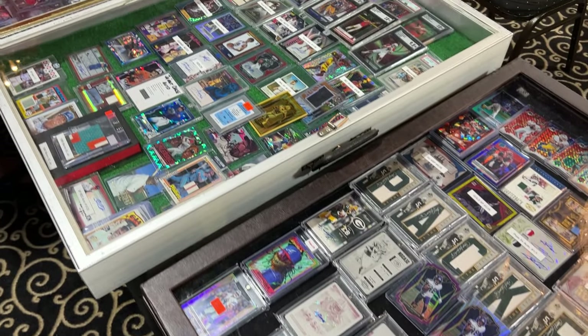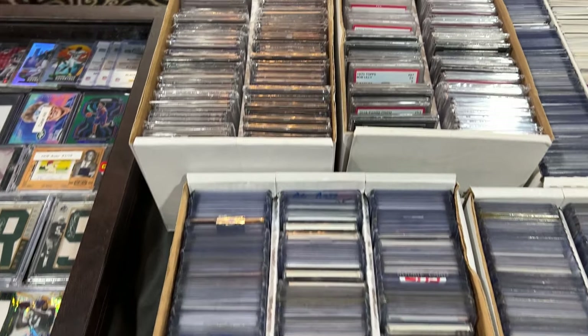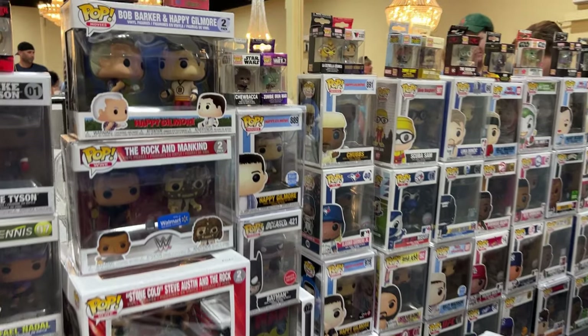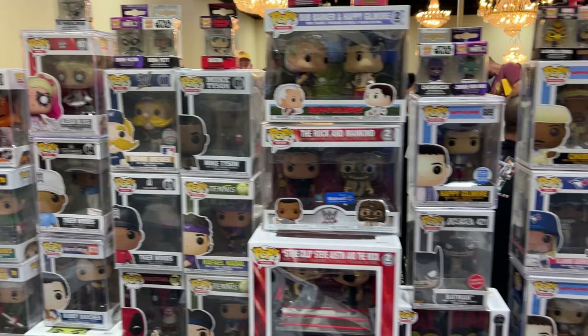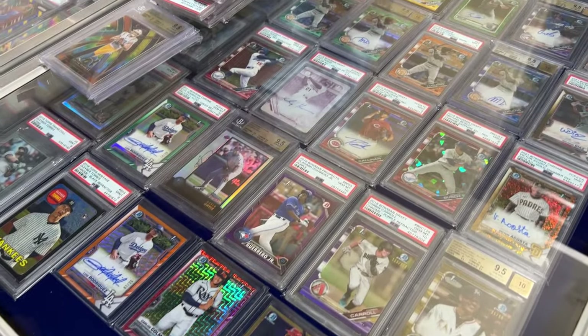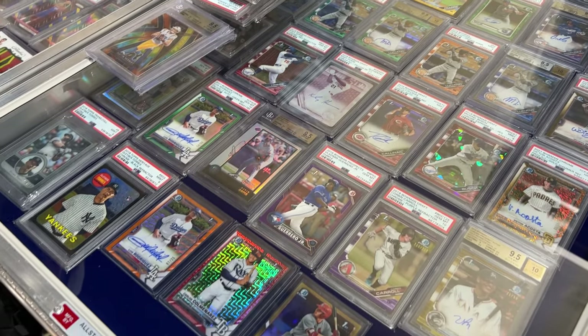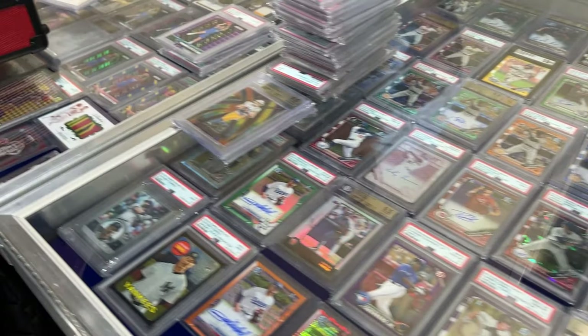We just got here. We're about to look for those four types of cards that we mentioned before. Let's see if we find them. We're going to take a walk around just to get a better feel for what's at every table — so many cards. We saw something with vintage already. We're going to look for some more modern stuff and we'll be back in a sec.